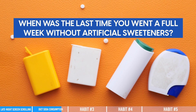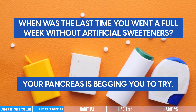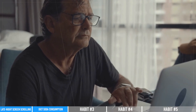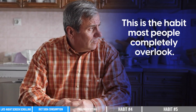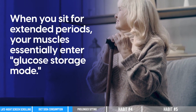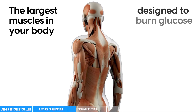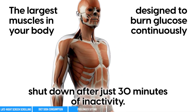When was the last time you went a full week without artificial sweeteners? Your pancreas is begging you to try it. But there's an even more common habit that's damaging your metabolism right now, possibly as you watch this video: prolonged sitting. This is the habit most people completely overlook. When you sit for extended periods, your muscles essentially enter glucose storage mode. The largest muscles in your body, designed to burn glucose continuously, shut down after just 30 minutes of inactivity.